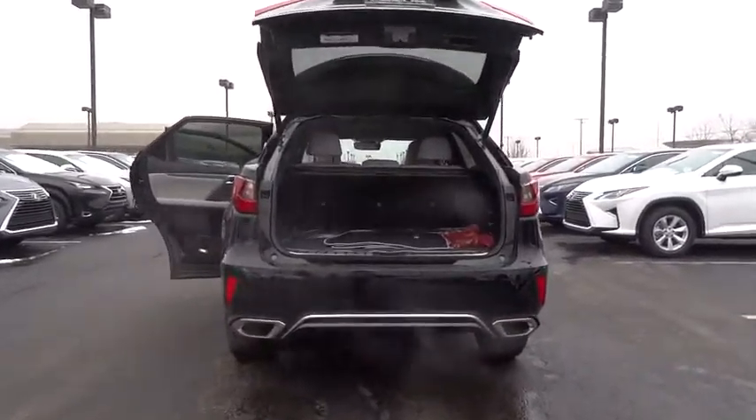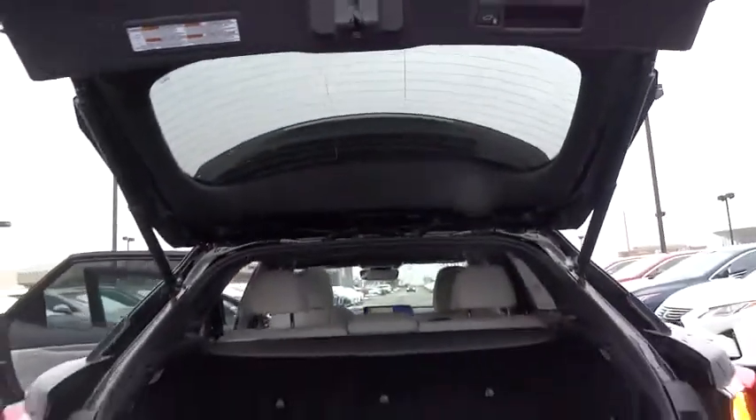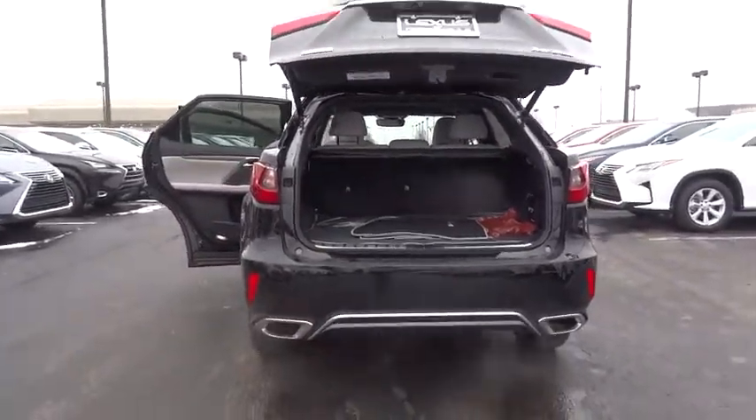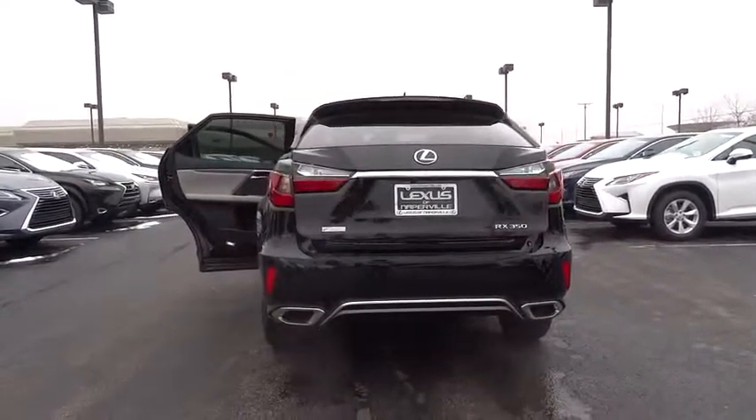Here are some of this vehicle's great options: stability control, keyless entry, traction control, steering wheel audio controls, power lift gate, all-wheel drive, anti-lock braking system, power passenger seat, backup camera, Bluetooth.